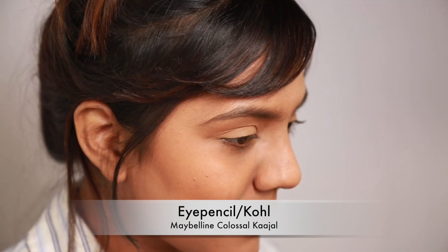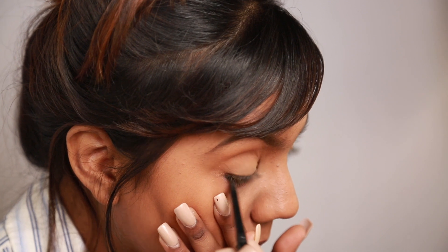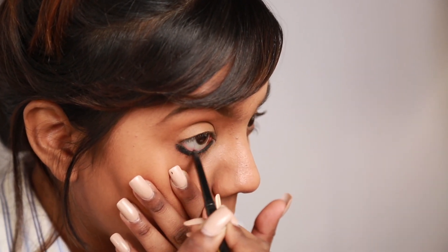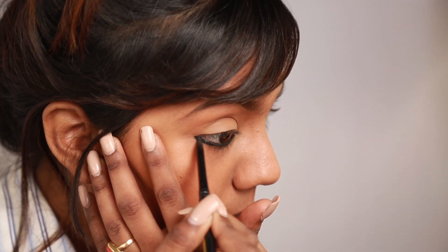For my eyes I'm using the Maybelline Colossal Kajal, scribbling it across my bottom lash line in back and forth strokes. I like my Kajal pretty thick and dark, and I also like extending its tip out a little bit, like I'm doing here.